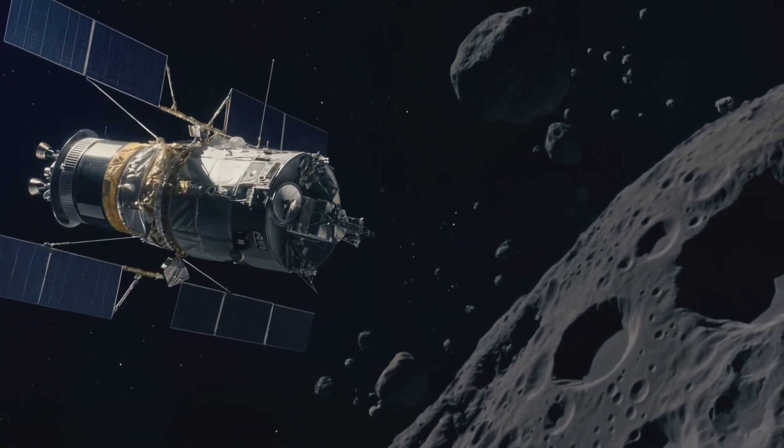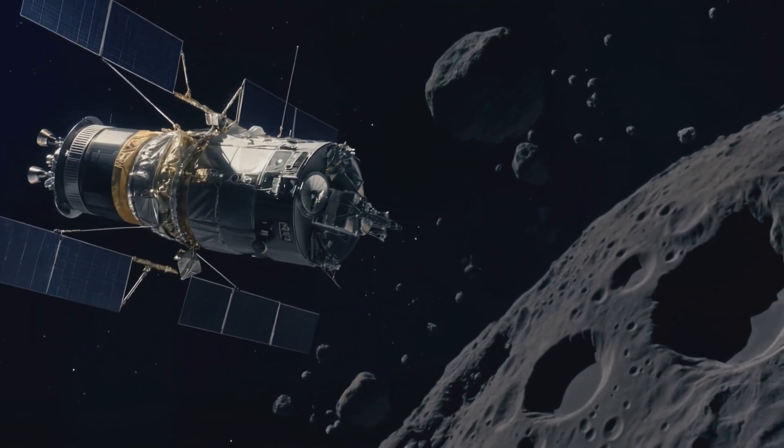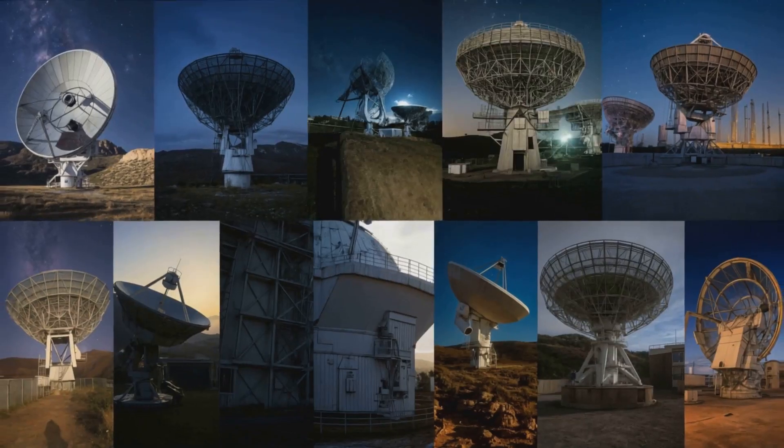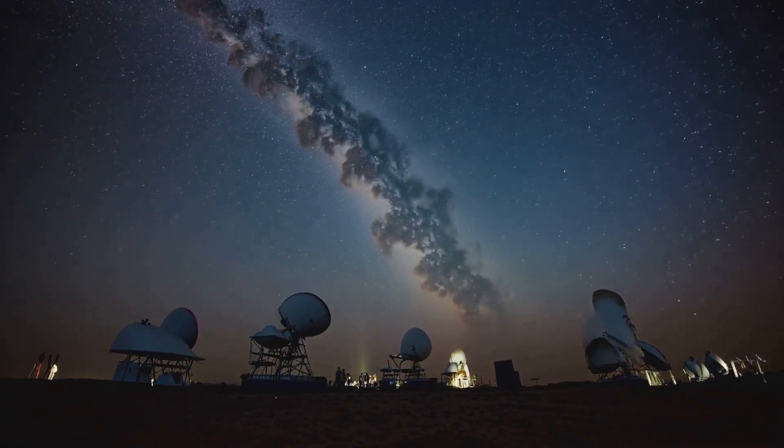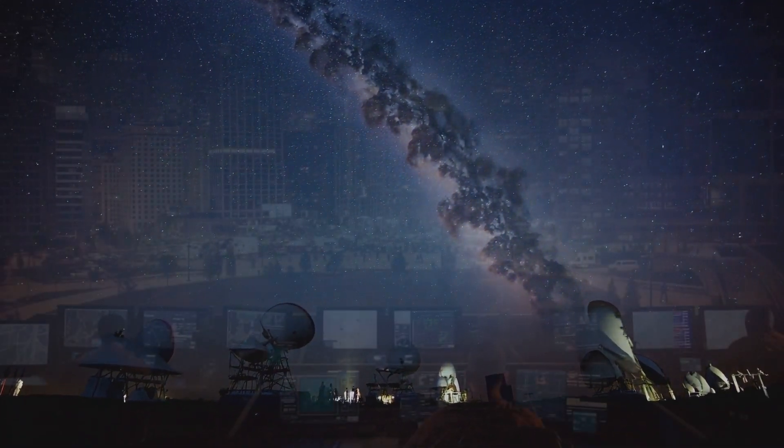Another method is the gravity tractor, using a hovering spacecraft to tug the asteroid via mutual gravity. In all cases, early detection and robust monitoring are vital, emphasizing the need for constant investment in telescopes and radar.